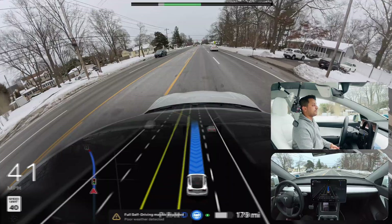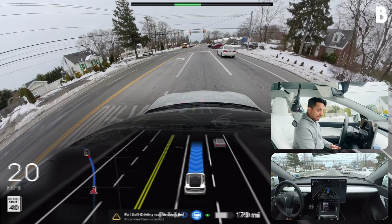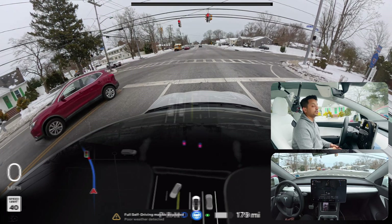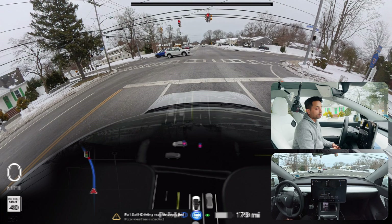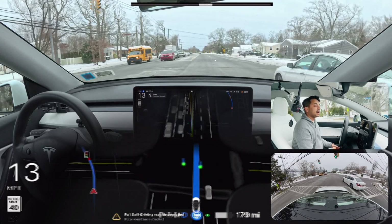Again, one more red light — we need to stop and then proceed. If you're enjoying this video, please let me know in the comments and hit that subscribe button. As a new content creator I love to grow my community, I love to hear from you guys, and I'll definitely reply to your comments. The light changed and FSD is proceeding — very good.